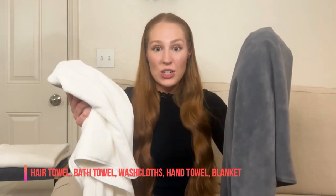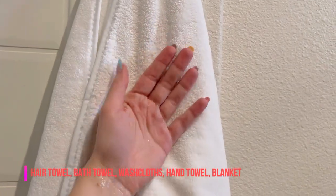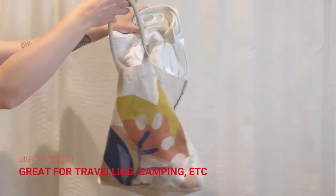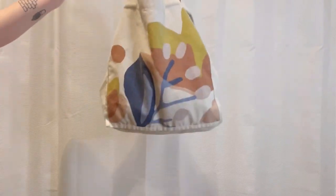They can also be used as washcloths, hand towels, or even to keep warm as a blanket. The bath towels are convenient due to their lightweight, making them great to take outdoors such as for traveling or camping.